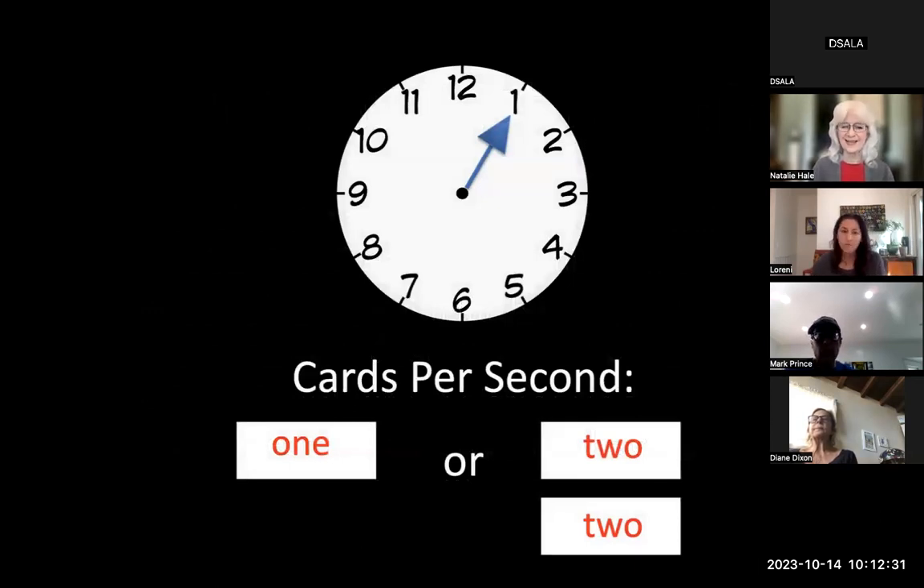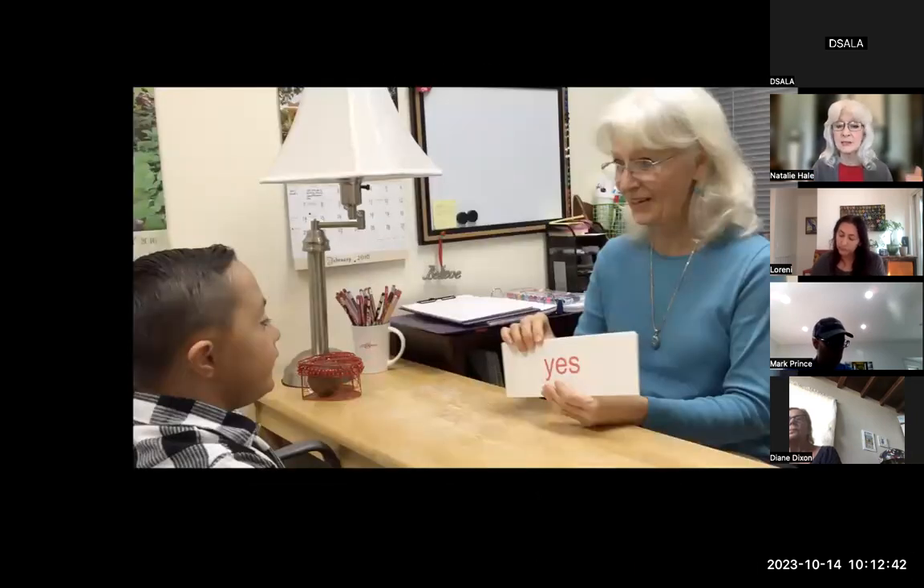How fast? Slow is one card per second; optimum is two cards per second — bam bam bam bam. Here's an example: one of my little students at the DSALA. He's paying attention, and if you look to the left of the table there's a little brown ball in a red basket — that's his reward. He gets the ball when he has paid attention and done really well.